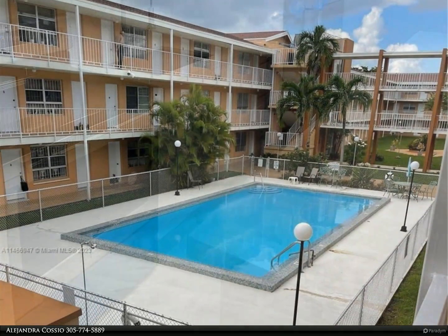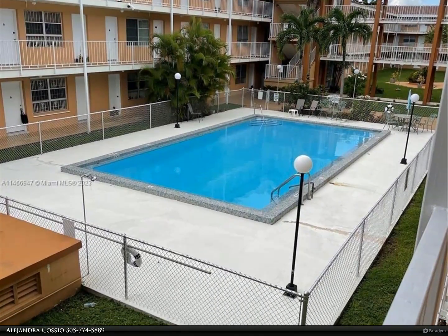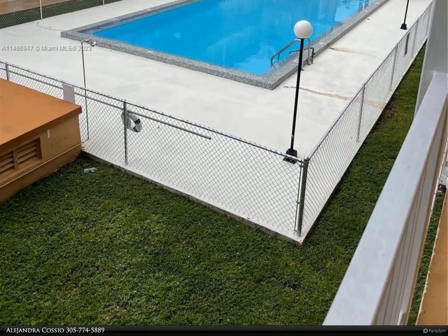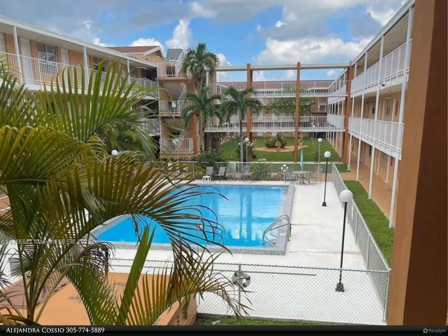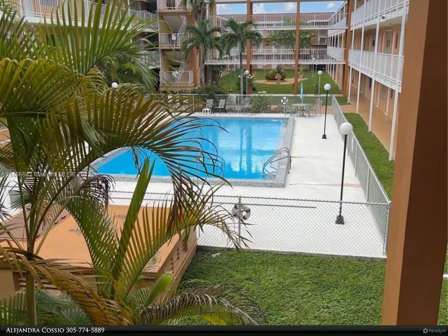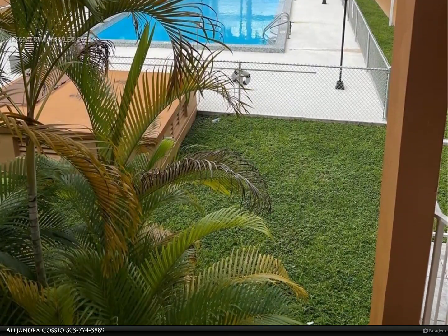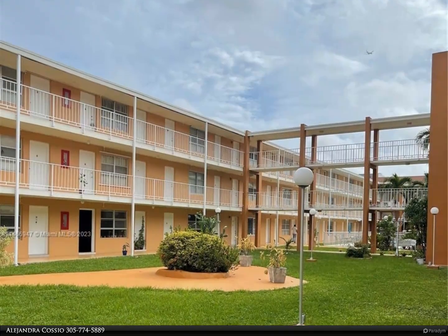Surrounded by ample gardens. Please note the building requires that all residents be 55 plus years old. Section 8 welcomed. For more information, review the details below or contact Alejandra Cosio at 305-774-5889.